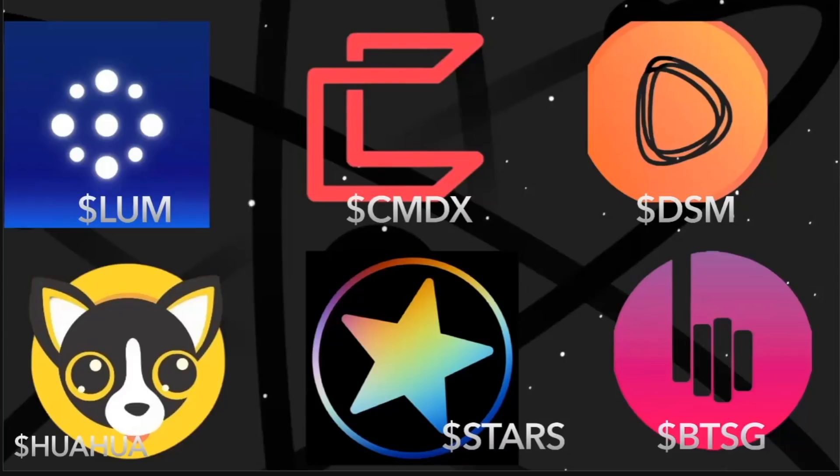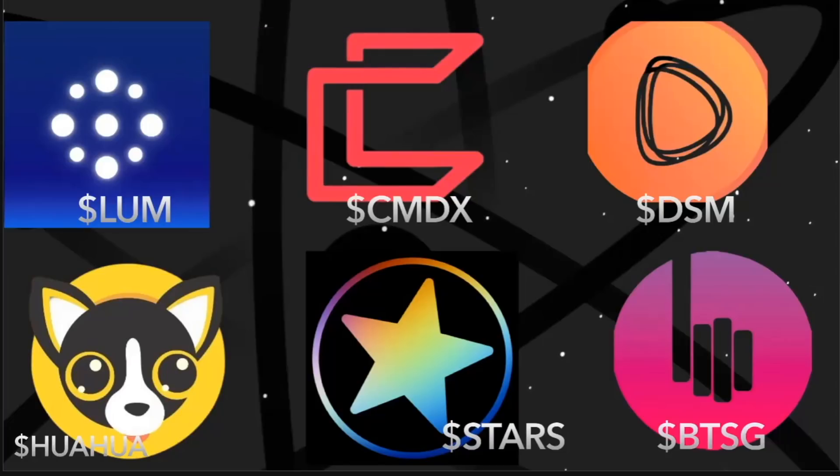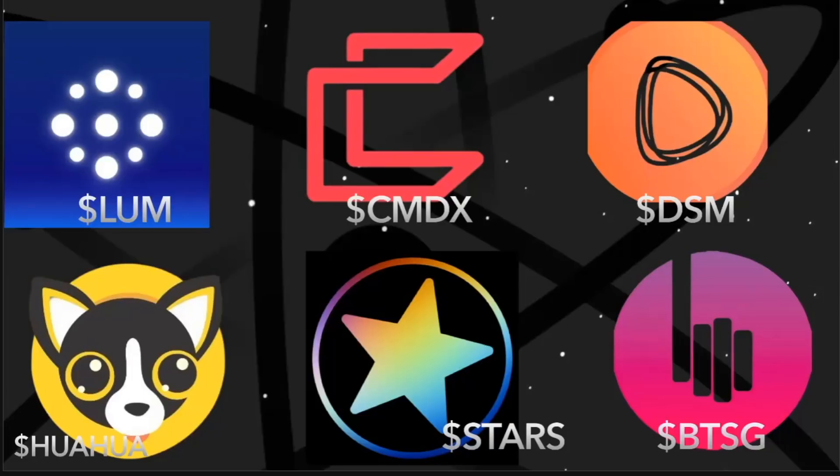Here's an overview of current airdrops you can claim: we have the Loom airdrop, Comdex CMDX, Desmos, the Chihuahua airdrop, Stargaze, and also BTSG — the Bitsong airdrop. A lot of these you have to actively go claim, like Comdex and Desmos. On Desmos you have to create a profile. On Stargaze you also have to perform some actions. Quava, for example, is just dropped into your wallet. There's also another one called DigChain that you can claim. I'll leave all the links in the description below.